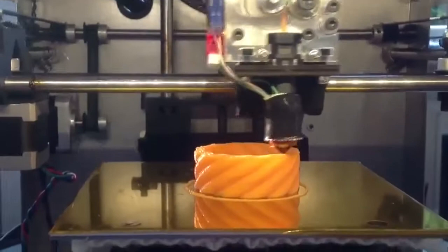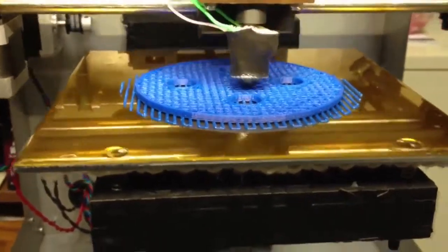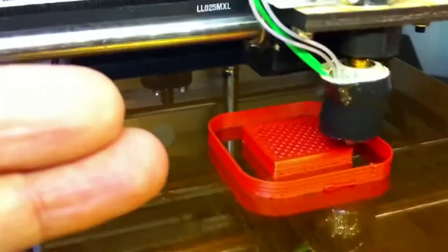We want to make 3D printers at a price that the average person can afford and also easy to use. We're already seeing late-stage early adoption of 3D printing, but for me, the exciting thing is what's to come.